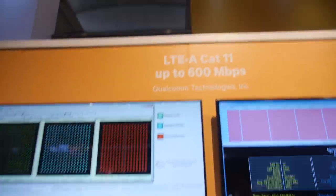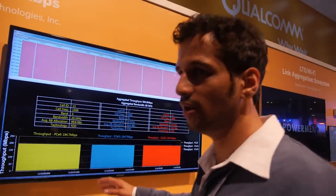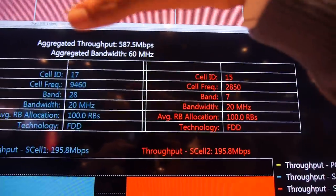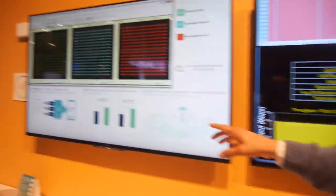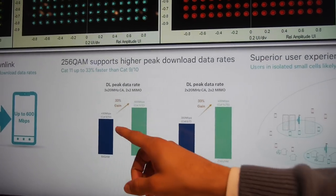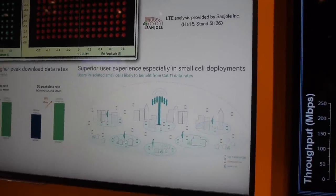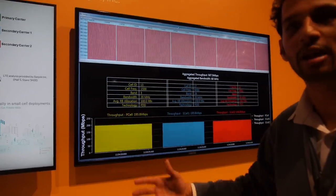For CAT 11, this is a three-carrier aggregation with FDD, 20 MHz per cell, giving you an aggregated bandwidth of 60 MHz. Instead of 64 QAM used on CAT 9, we're using 256 QAM, which directly gives you a 33% gain in throughput — from 450 Mbps up to 600 Mbps. We see small cells as a key use case where this can be leveraged.